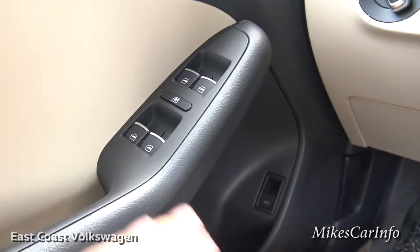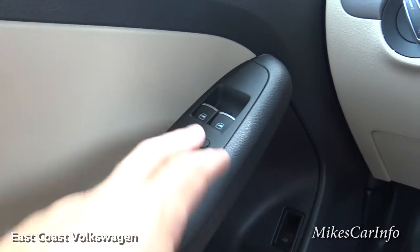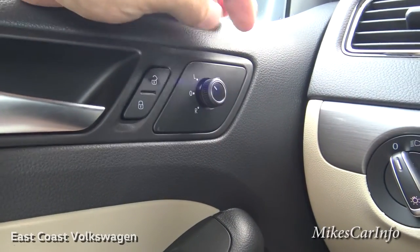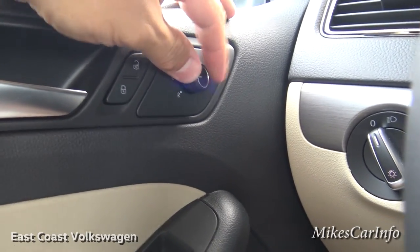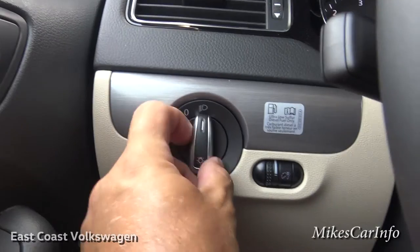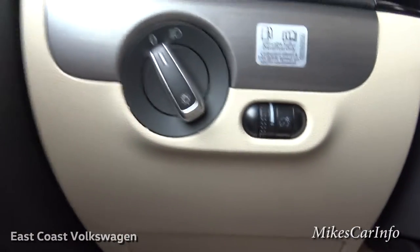It has window controls right off the bat, and you can lock out the other windows if you don't want kids rolling them up and down. There's a switch for opening the trunk, door lock controls, and side mirror controls. You choose left or right and use it like a joystick — the center position means no adjustment, so you won't accidentally mess up your mirrors. Here's the headlight control — very simple, just on or off — and the dimmer switch for interior dash lights.